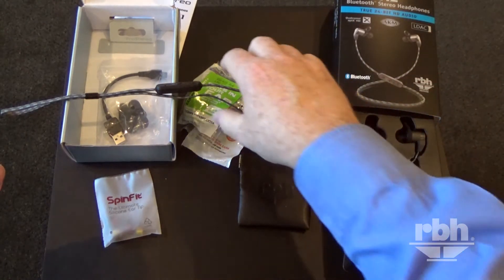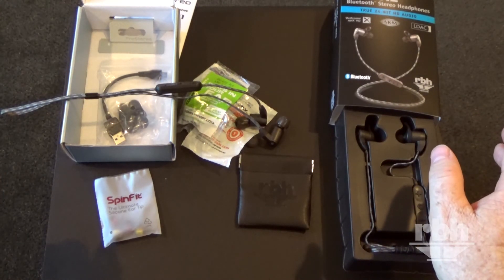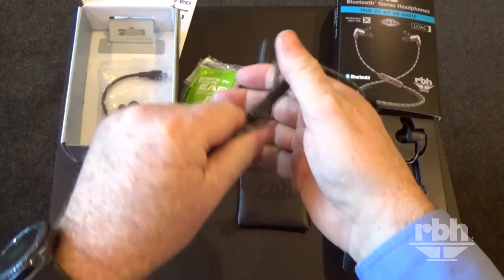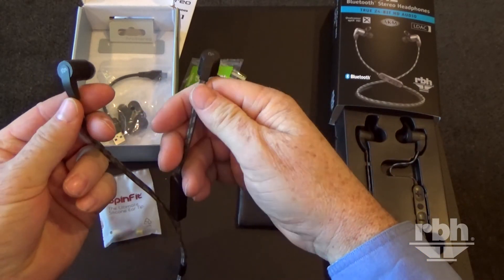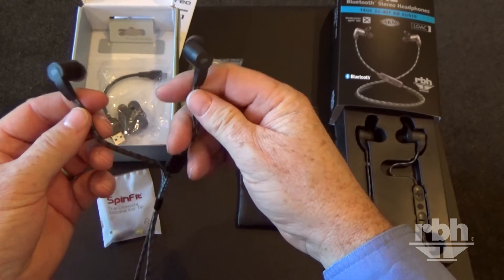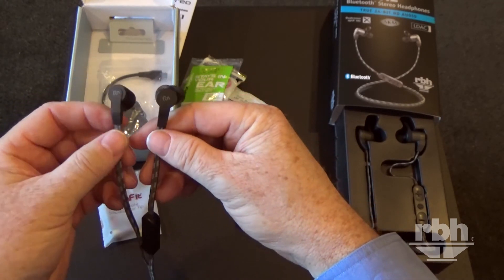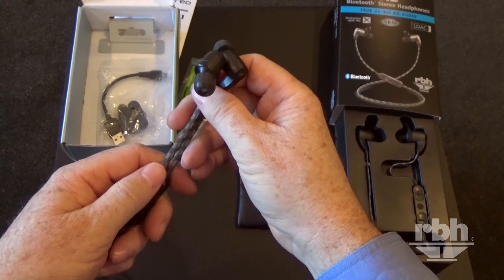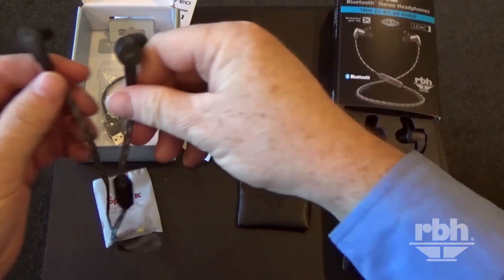The other thing to mention is our 30-day guarantee. You can certainly give them a try, and if for any reason they don't work for you, we will give you your money back. I've used a lot of in-ear monitor type headphones, and I actually like these better than anything I've used — wired or Bluetooth. The sound is just fantastic, and I really like the ability to have really high quality sound without being tethered to my phone.